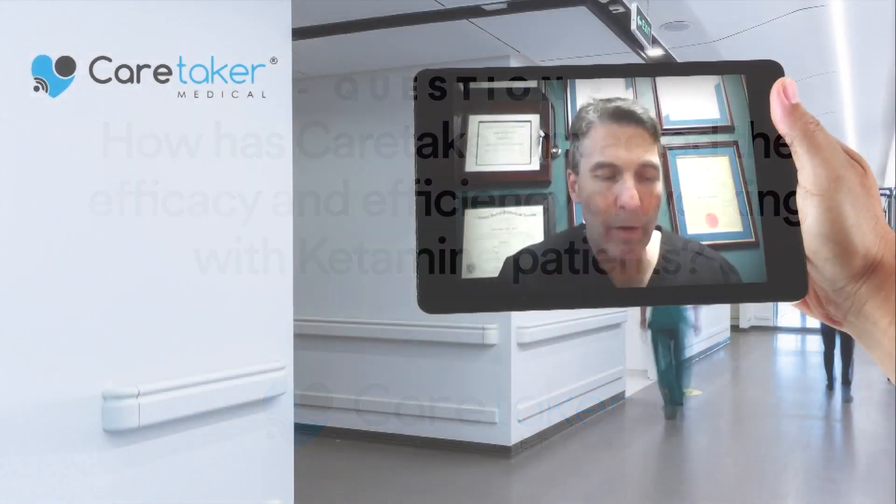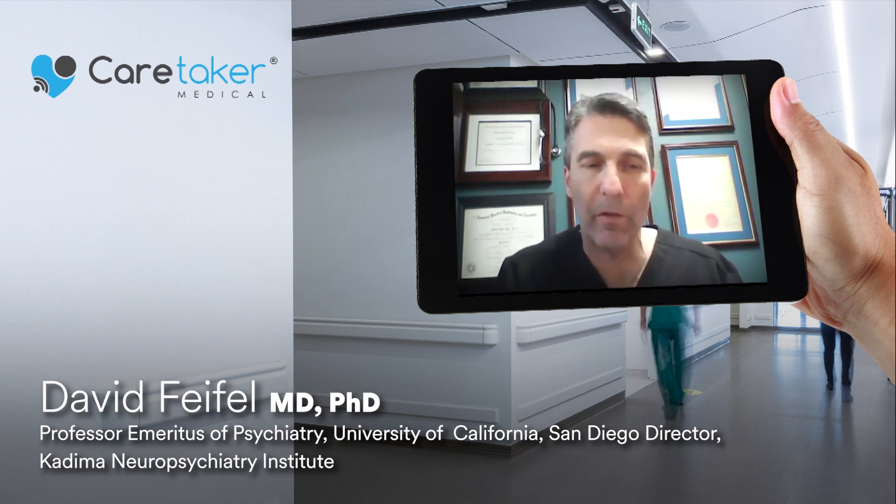Caretaker has become really an integral part of our setting. In ketamine treatments — and psychedelic treatments in general, because ketamine treatments are a form of psychedelic treatment at the doses that we give — there's a concept called set and setting.